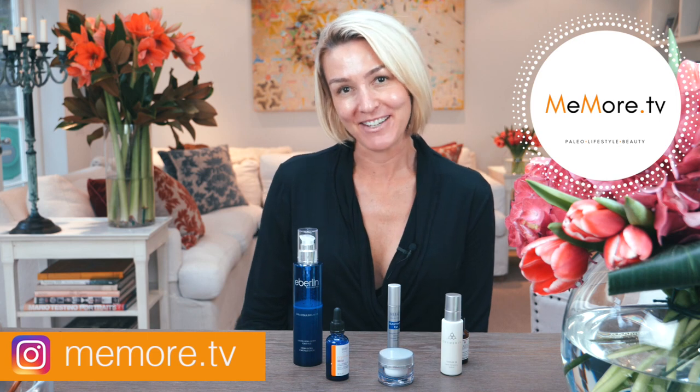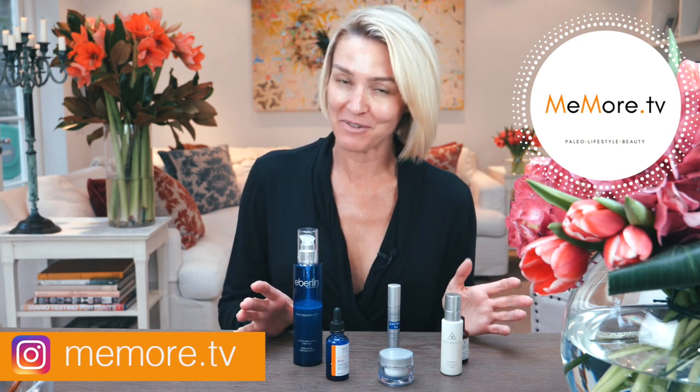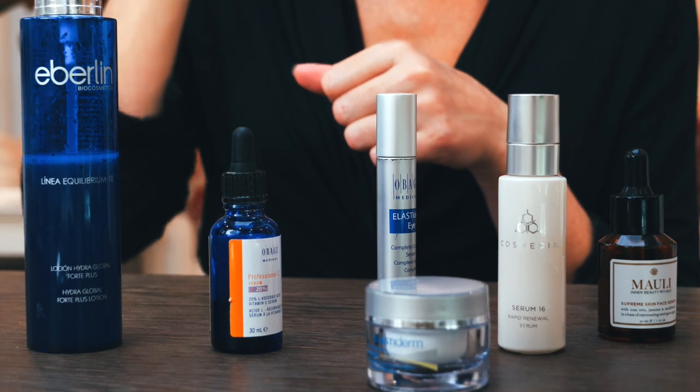Hi, it's Kelly and welcome back to Me More TV. In today's video, I'm really excited because I've been wanting to do this one for a little while — share with you my top five skincare products, the ones that I can't live without.